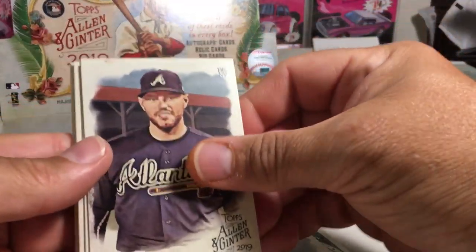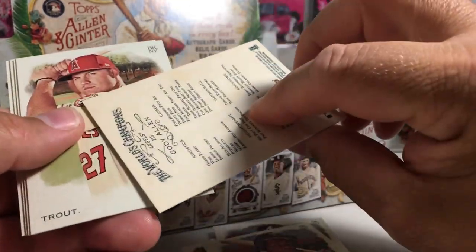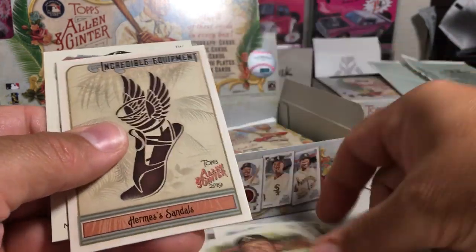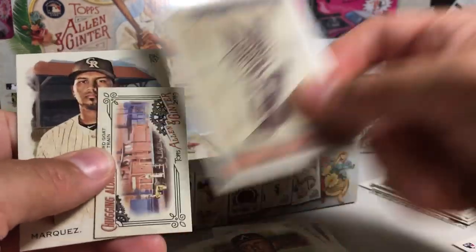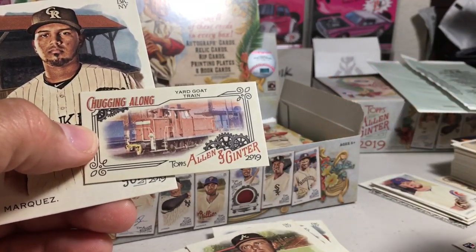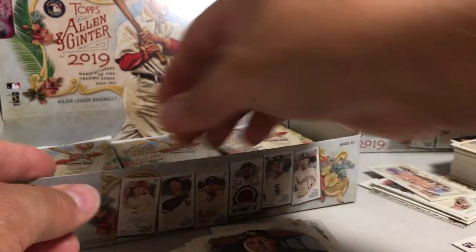Hope we get something crazy in this box. Freddie Freeman, Rod Carew, Allen, Cody Allen, Mike Trout, Phil Niekro, Herbie Sandals. We've got a Yard Goat Train mini. German Marquis.